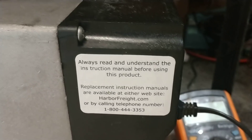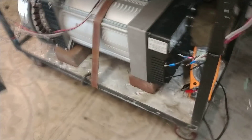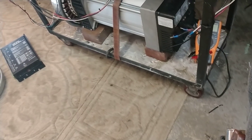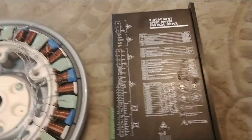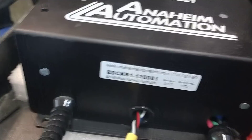We purchased it at Harbor Freight, and the one Gerard has is the one we sent him. The rest of the components of this thing are just simple LG washing machine motors and controllers — same controller Gerard has — and there's the Anaheim.